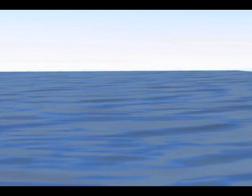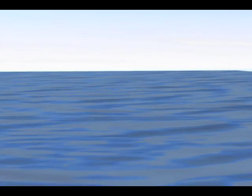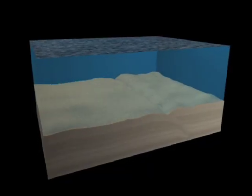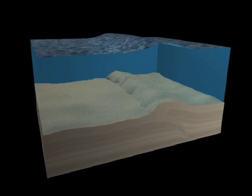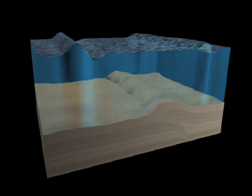Tsunamis are most often created by undersea earthquakes that originate hundreds of miles from shore. Earth's crust is comprised of massive tectonic plates that spread apart and collide with each other, and these forces generate earthquakes of all sizes. As the ocean floor moves and shakes, the energy can be so powerful that it lifts up millions of tons of ocean water above it, creating tsunami waves.